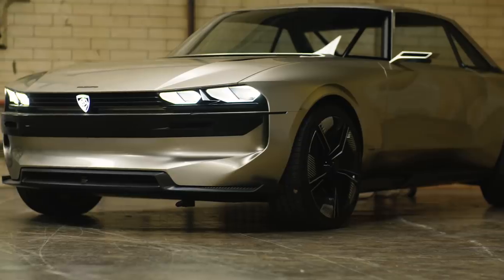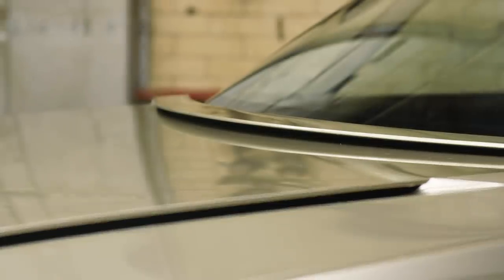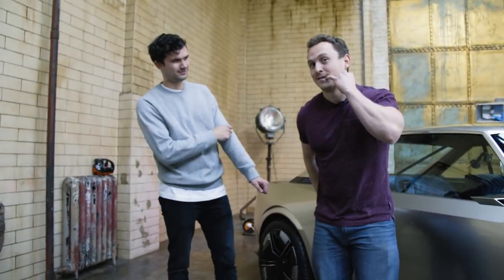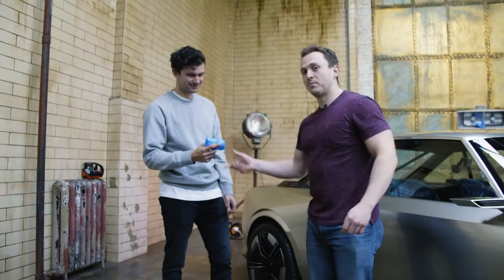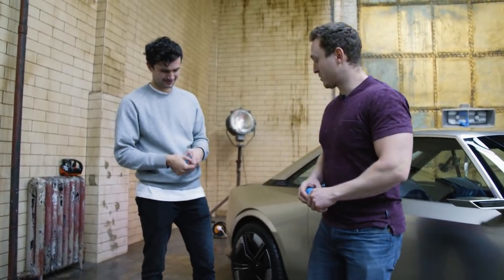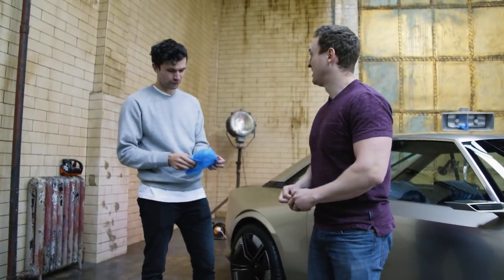Naught to 60 in under four seconds and a top speed of 137 miles an hour. Because this is a one-million-euro concept car, we're going to have to wear some shoe condoms — we don't want to get this thing dirty. You've probably been traipsing around a muddy field all weekend. He's going to ruin my crepes!